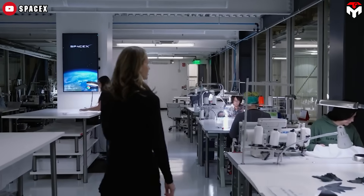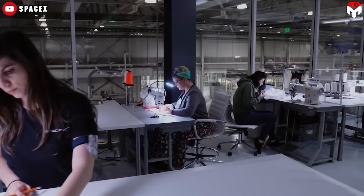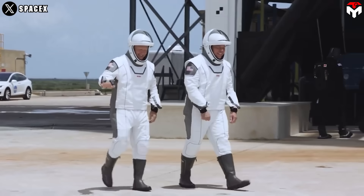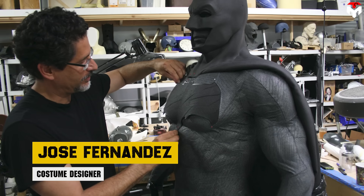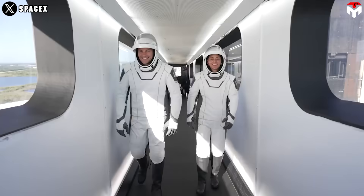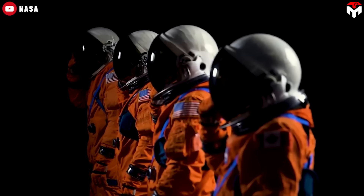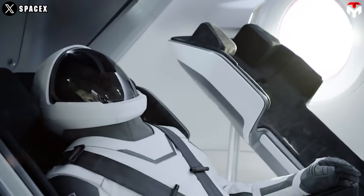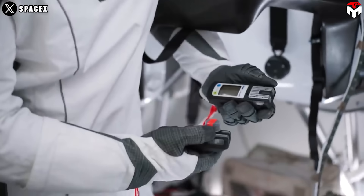SpaceX began developing the IVA suit, known as Starman, in February 2015. Unlike the traditional NASA suits, each of the Crew Dragon suits is tailored to each astronaut, using a design created by a Hollywood costume designer. Starman's suit is a pleasant one-piece white style that is considerably slimmer than NASA's bulky orange pumpkin flight suit, also known as the Advanced Crew Escape Suit. The suit's thinness is due to the use of new lightweight materials that give greater protection in a lighter weight, more flexible design.